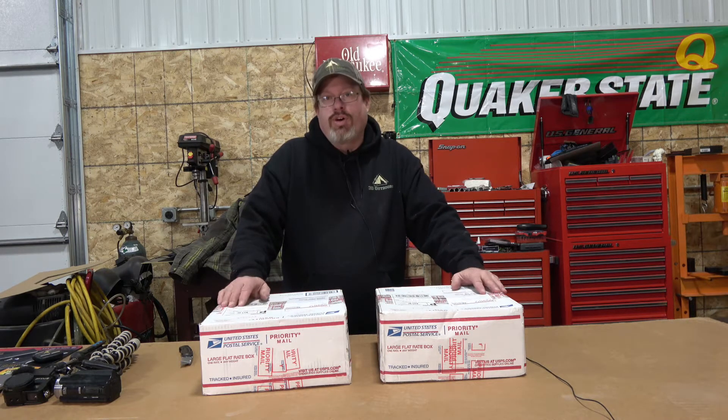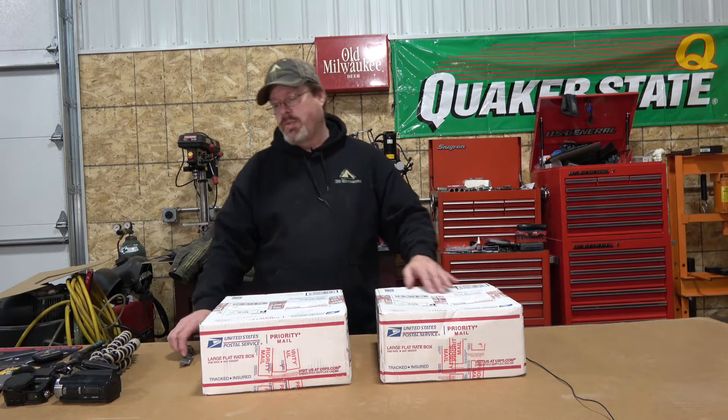So we're gonna get these opened up. I'm very interested to see what's in here. I obviously know from what was online, but there are some types of honey that I haven't had before. So let's get these opened up.